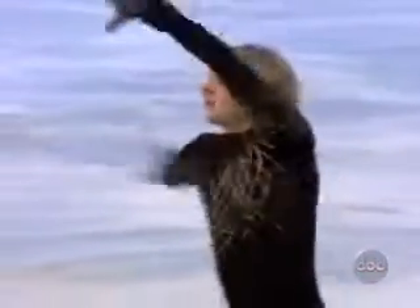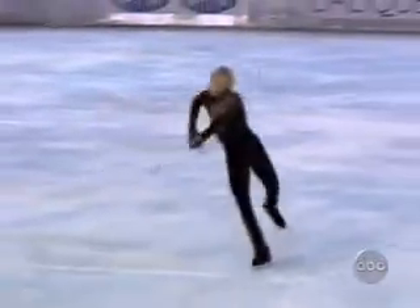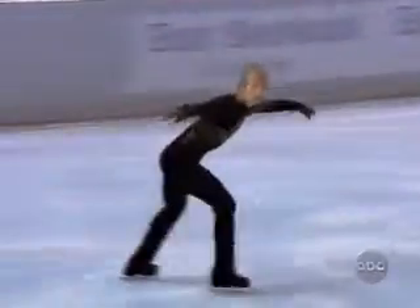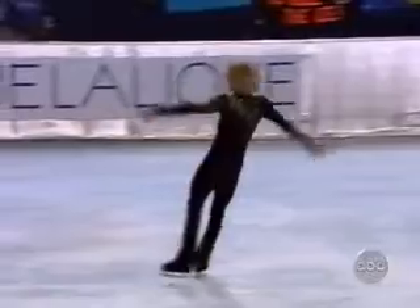Twelve straight regular season Grand Prix events, he's coming on top. Triple axel, double toe loop.